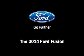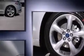Discerning drivers will appreciate the 2014 Ford Fusion. This four-door, five-passenger sedan offers the latest in technological innovation and style. It features a front-wheel drive platform, an automatic transmission, and an efficient four-cylinder engine.